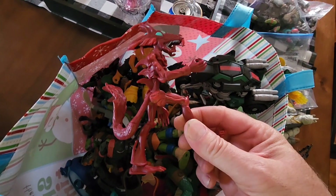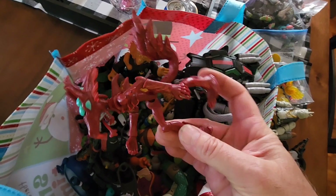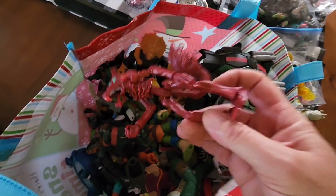This is also a Teenage Mutant Ninja Turtle. People thought this was an alien — I was like no, this is actually from the Teenage Mutant Ninja Turtles. It's an alien from the series, so if I could find a couple of the other ones.